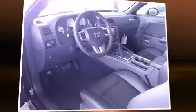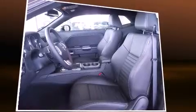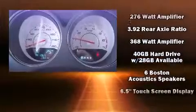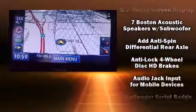With high-intensity discharge headlights illuminating your path, you'll always appreciate maximum visibility. Enjoy your favorite music via the stereo system, which includes a CD player with MP3 capability, a 20-gigabyte hard drive, and eight speakers, enhancing the audio experience throughout the interior.